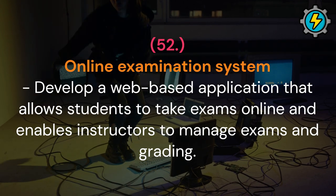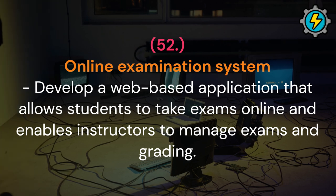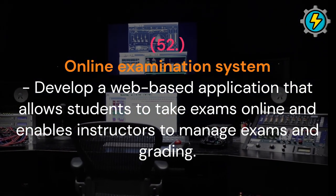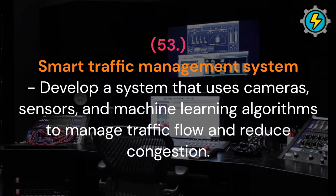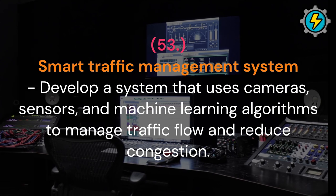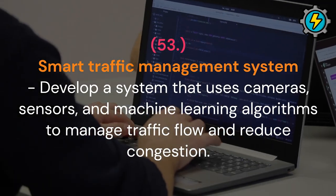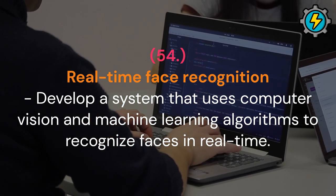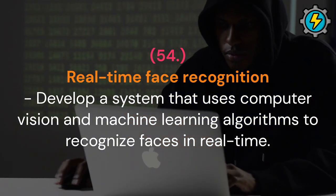Online examination system: develop a web-based application that allows students to take exams online and enables instructors to manage exams and grading. Smart traffic management system: develop a system that uses cameras, sensors and machine learning algorithms to manage traffic flow and reduce congestion. Real-time face recognition: develop a system that uses computer vision and machine learning algorithms to recognize faces in real-time.